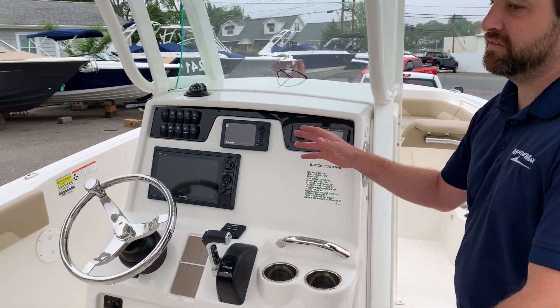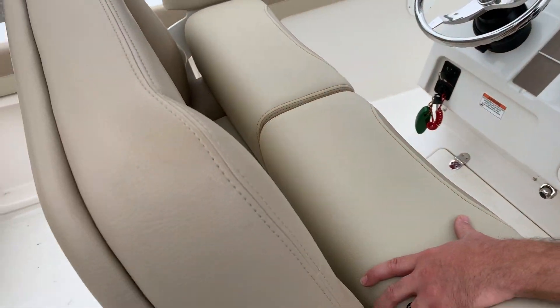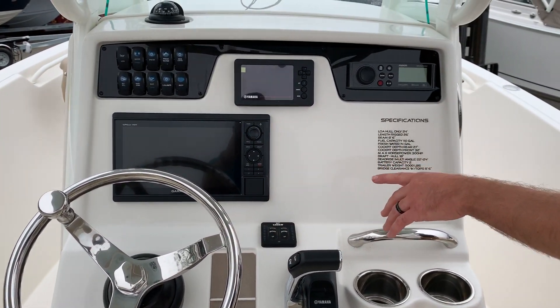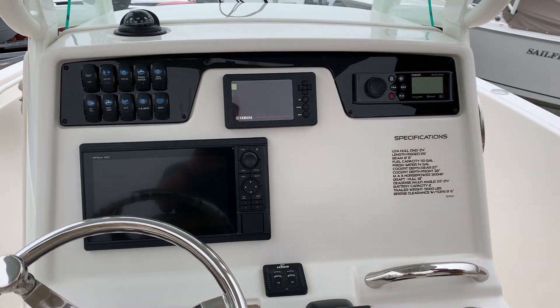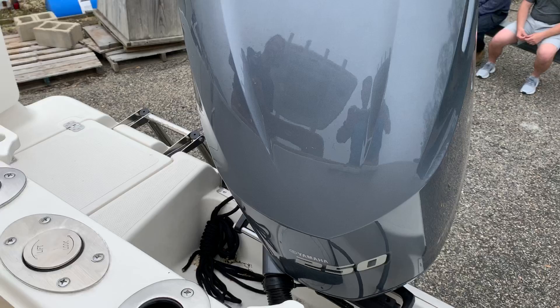We have a nice helm setup here with a bench seat for two, stainless steel wheel, Garmin XSV 9 inch, and Yamaha's Command Link. This boat is equipped with Yamaha's 250 outboard — you can also get the optional 300.